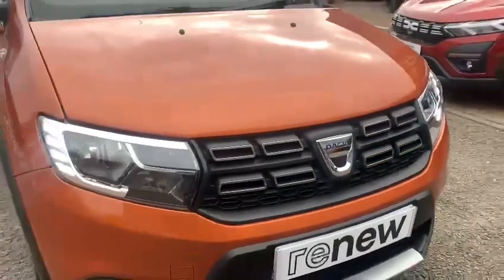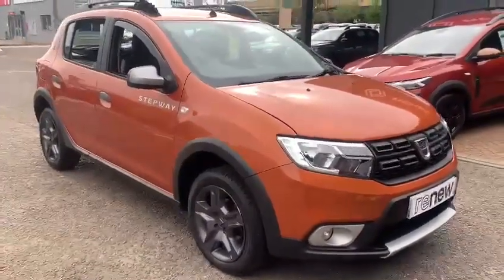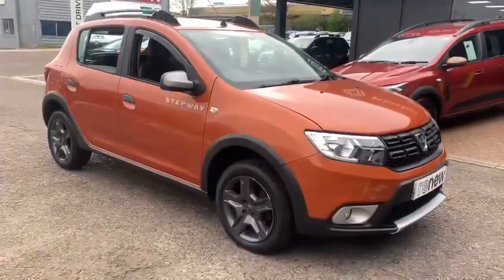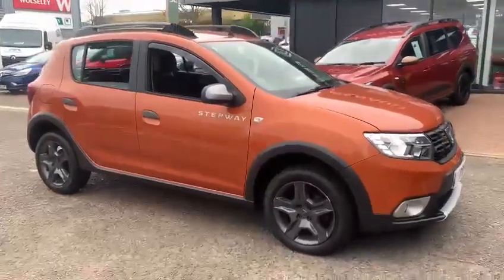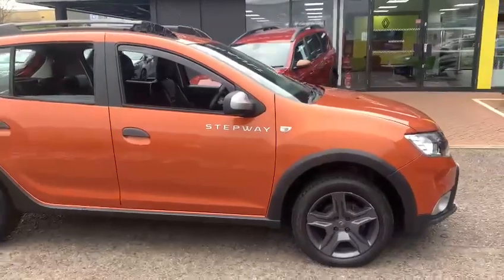Hello and welcome to John Banks Renault here in Ipswich. Our latest arrival is a 2017 Dacia Sandero. This is a limited run model known as the SE Summit. It features the 1.5 90 brake horsepower diesel engine, which was also used in things like the Renault Clio and the Renault Captur of its time.